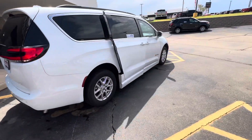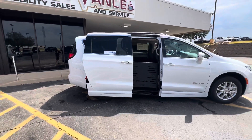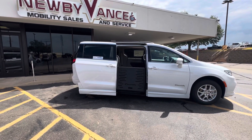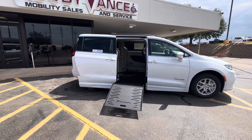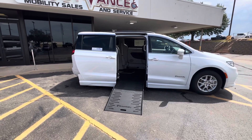With a simple double click of your factory key fob, your door will open, the vehicle will begin to kneel, and your ramp will be deployed. The kneeling process just gives us the lowest approach angle possible.